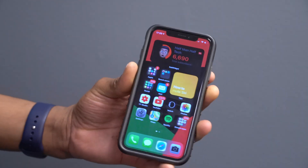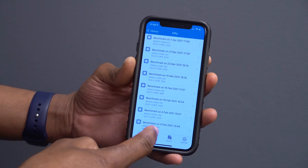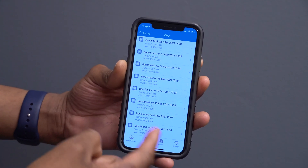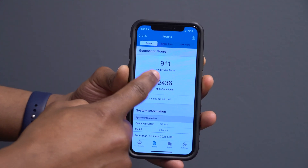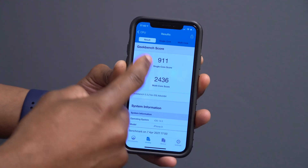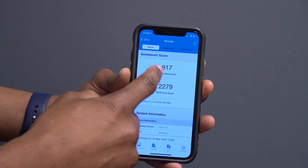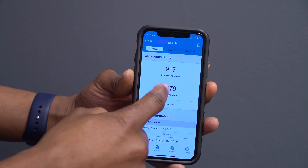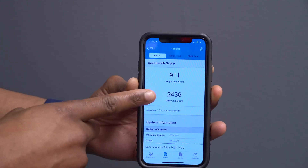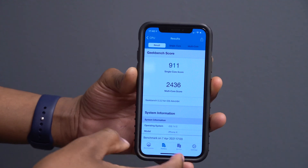For performance, here are my Geekbench scores after updating. On Beta 7 I got a single-core score of 911 and multi-core of 2436. Comparing to Beta 6 — single-core was 917 and multi-core was 2279. The scores are fairly similar, but multi-core performance is actually better on Beta 7, meaning slightly improved multitasking on this update.